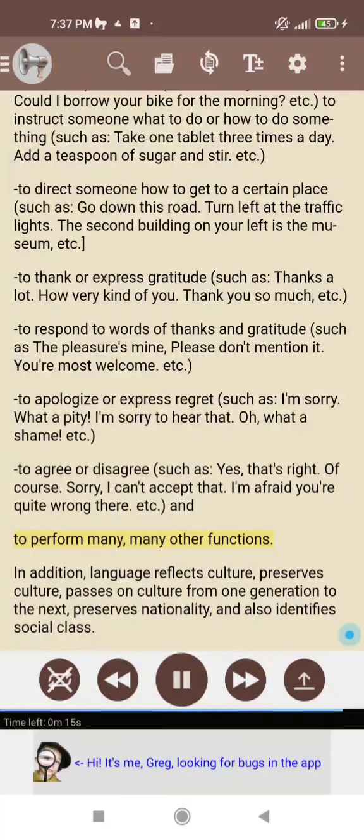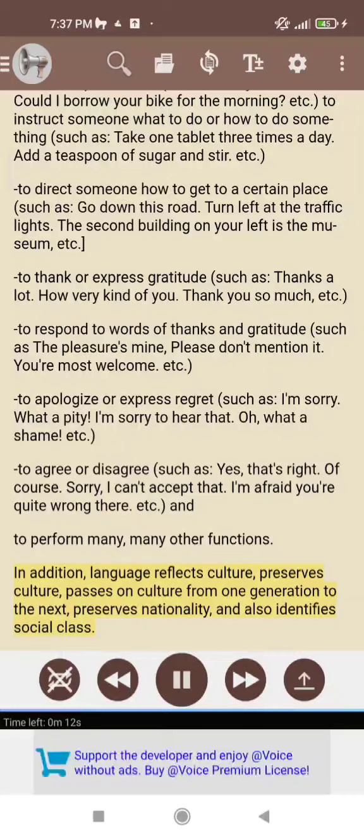And to perform many, many other functions. In addition, language reflects culture, preserves culture, passes on culture from one generation to the next, preserves nationality, and also identifies social class.